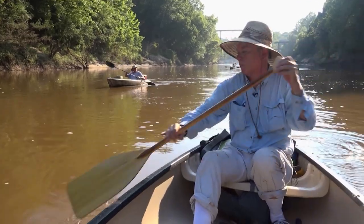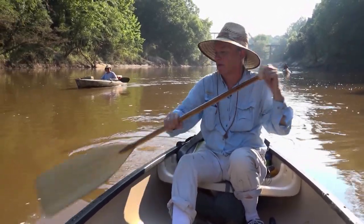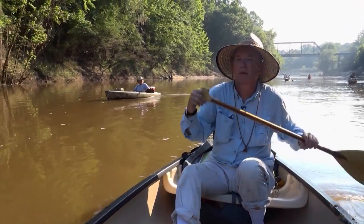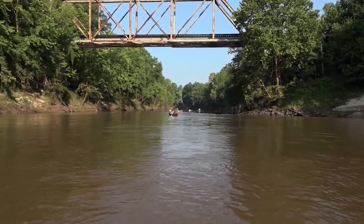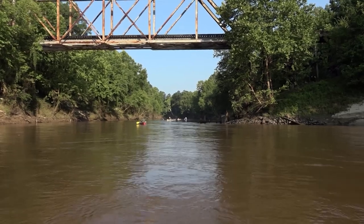I'm Mark Puckett, professor of geology at the University of Southern Mississippi. We're going to take a trip down the Chickasahay River in the southeastern part of the state and show you how it is one of the most geologically important rivers, not only in the state, but perhaps the world, and how it tells a story millions of years old.